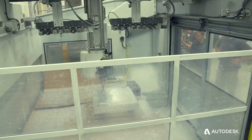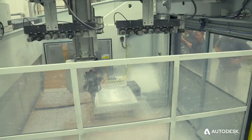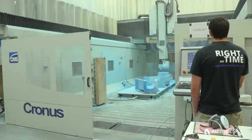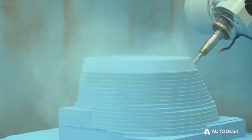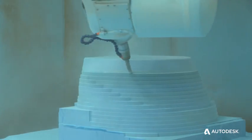We run one shift in CNC, so being able to have a machine running 24 hours instead of eight is huge for the company. Especially when we have a large part, it's nice to know that we can just run that, turn the lights off, head home, and know that when we come in in the morning we'll be happy with what we see.